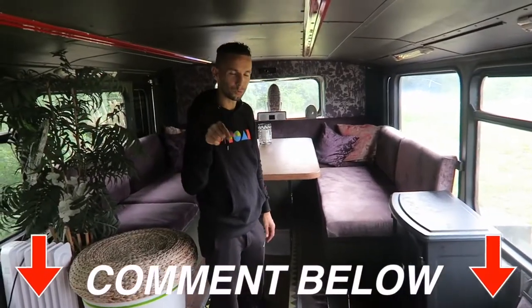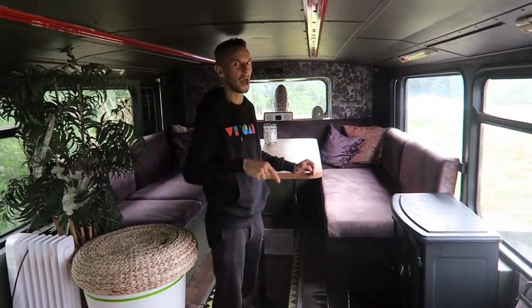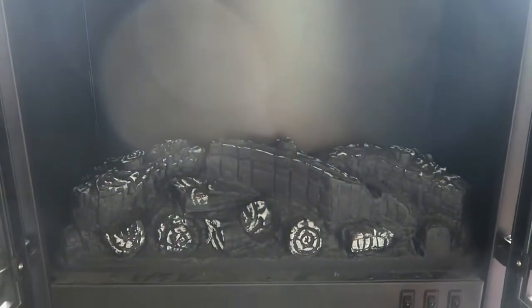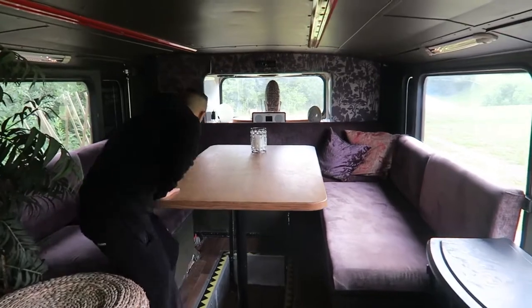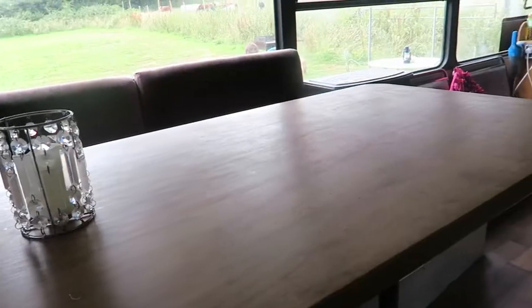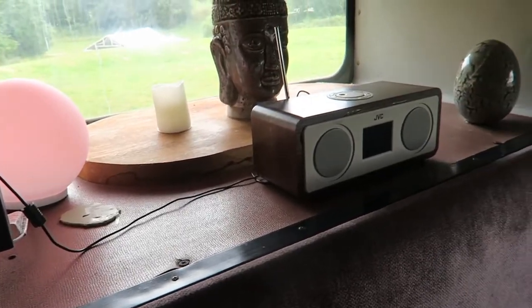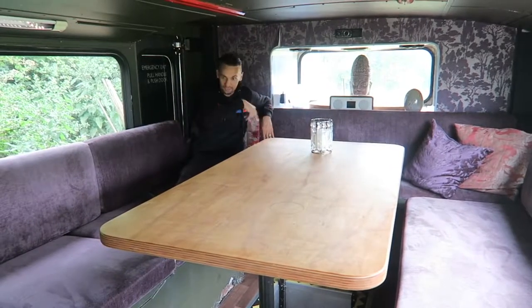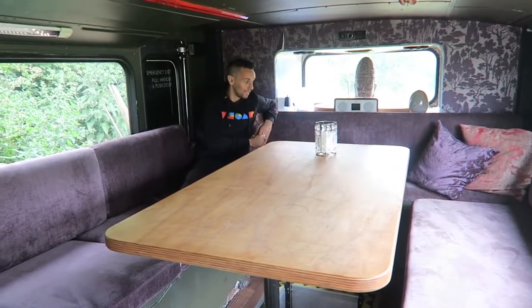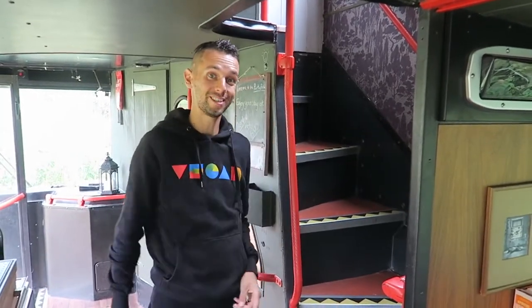We all know the back of the bus is the coolest — comment below if you always went to sit at the back. We'll be going upstairs to the very back shortly, but down here we've got a nice electric fire you can put on if it gets cold, and a really nice seating area with a huge table where you can eat or just chill out. You could probably get 10 people sat around here, and across the whole bus you could probably sleep 10 people in total. There's also an emergency exit door that's still here — though you can't actually get out of it, so if there's an emergency probably just best to use the front door.